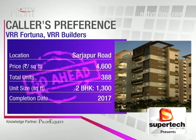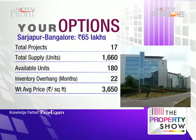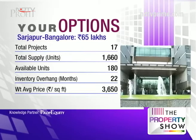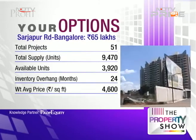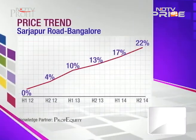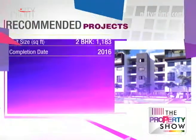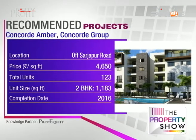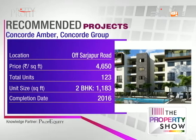Key data points: Sarjapur has 22 months of inventory overhang, Sarjapur Road has 24 months. Sarjapur weighted average price is 3650 and Sarjapur Road is 4600. Price appreciation of Sarjapur is 10% and Sarjapur Road is about 9%. One recommendation from our side: Concorde Amber by Concorde Group on Sarjapur Road at 4650 including VAT — near the Wipro corporate office, a two-acre project with 123 limited-edition homes, decent density, and amenities including a clubhouse, jacuzzi, swimming pool, skating rink, and basketball court.